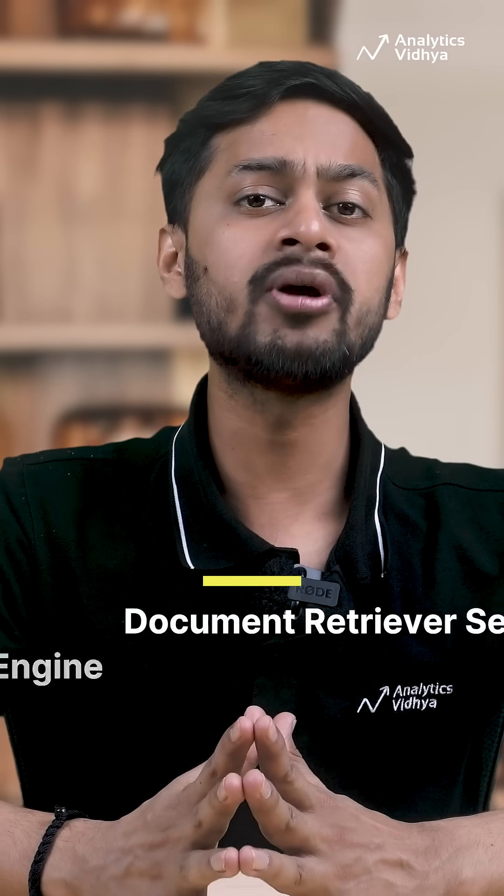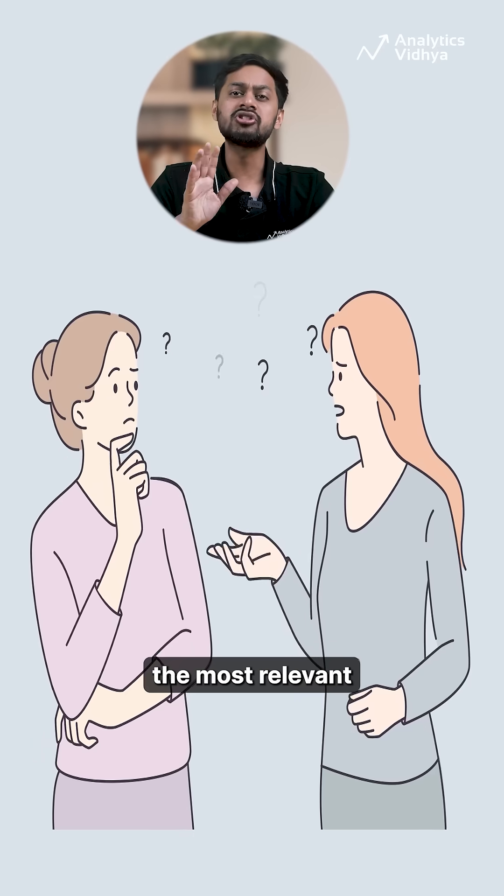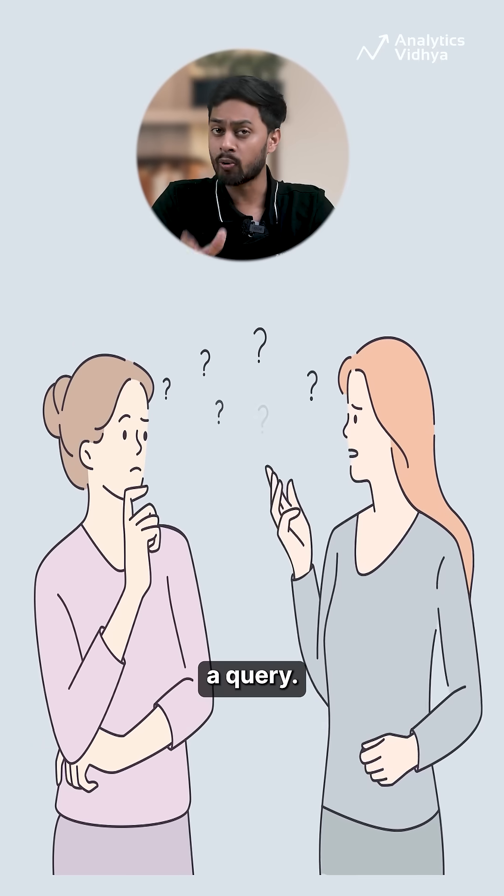2. Document retriever search engine with Langchain. Chunk text and use vector embeddings to build a search engine that returns the most relevant content to a query.